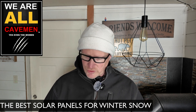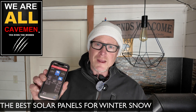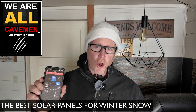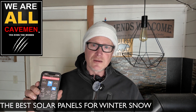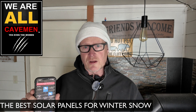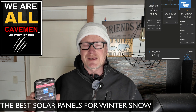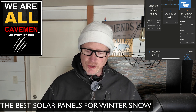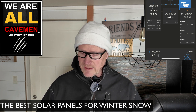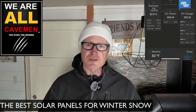So when I go to my Victron app right now, with it snowing all night and the panels completely covered, I'm still getting a little over 300 watts of solar even though there's no sun hitting the fronts of the solar panels. I'm going to go show you and explain why my batteries are getting charged even though they're covered in snow.